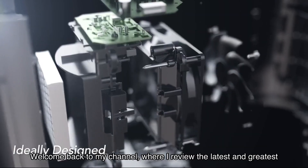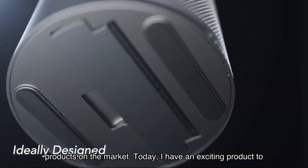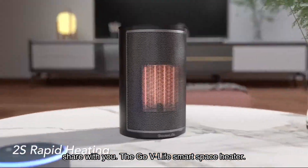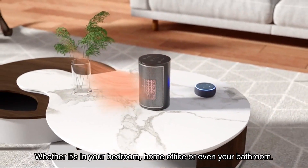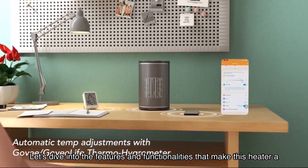Welcome back to my channel where I review the latest and greatest products on the market. Today I have an exciting product to share with you: the GoveeLife Smart Space Heater. This small but powerful heater is perfect for indoor use, whether it's in your bedroom, home office, or even your bathroom. Let's dive into the features and functionalities that make this heater a must-have for any space.